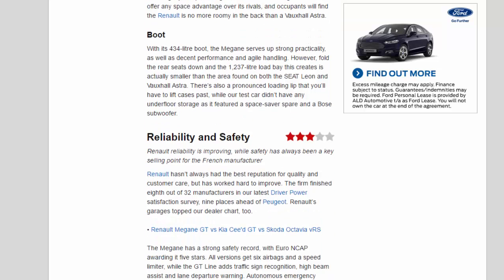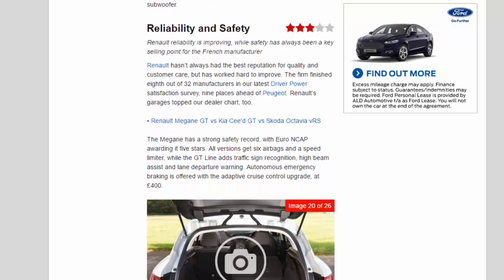Reliability and Safety: 3-star. Renault reliability is improving, while safety has always been a key selling point for the French manufacturer. Renault hasn't always had the best reputation for quality and customer care, but has worked hard to improve. The firm finished 8th out of 32 manufacturers in the latest Driver Power Satisfaction Survey, 9 places ahead of Peugeot.